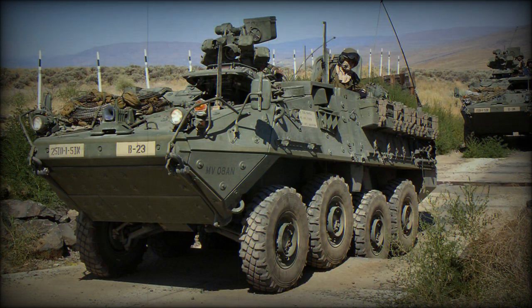The new variants were fitted with upgraded engines, fittings for add-on armour, and have some other improvements.